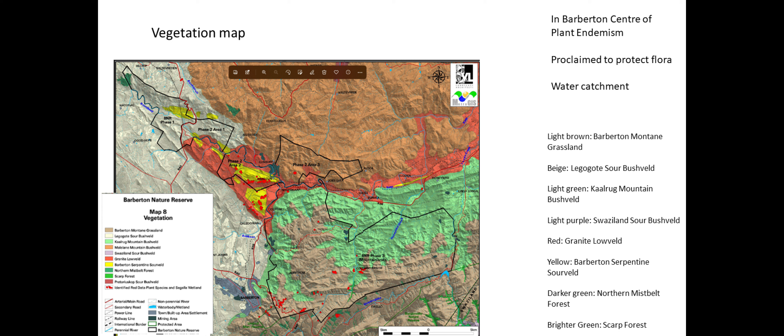There you have your Legogord Sourfelt in that area, and then your mountain bush felt and then the light purple areas that swells in that sour bush felt. Down here are small areas where you actually have scarred forests, which are also very unique in this specific reserve.